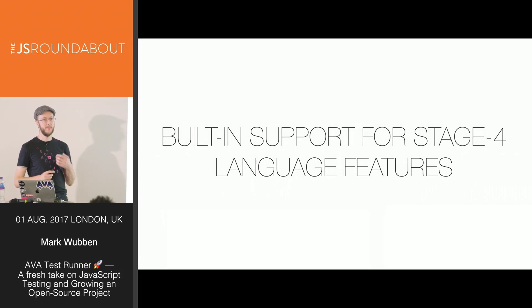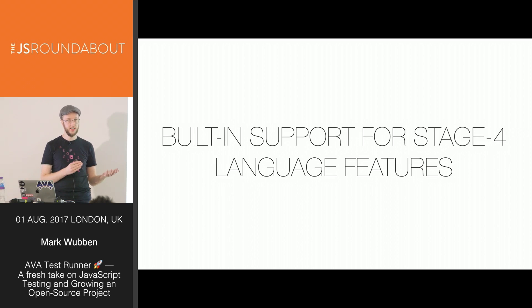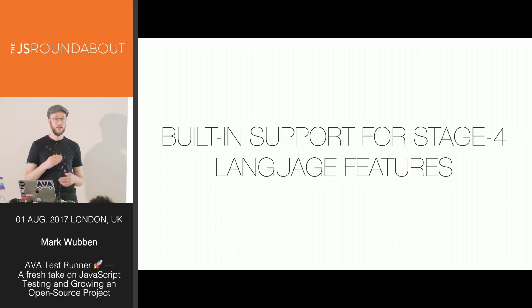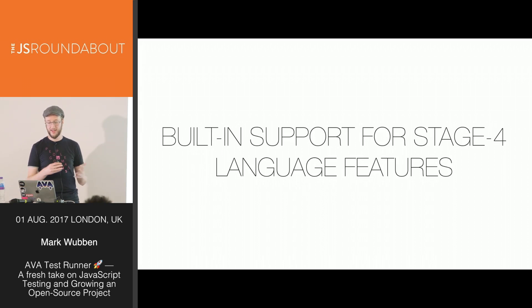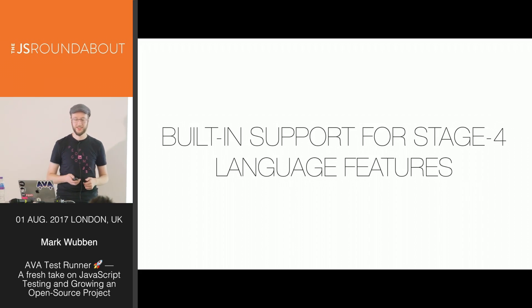Ava is committed to automatically supporting stage four language features in your test files, so no matter what Node version you're running, you can use async/await or anything else now in the latest Node 8. Anything the TC39 committee moves to stage four soon, we'll be able to support in Ava before you have a Node version that supports it. Importantly, we don't modify any built-in objects, so a string.padStart function won't be available unless you're on a Node version that actually supports it.